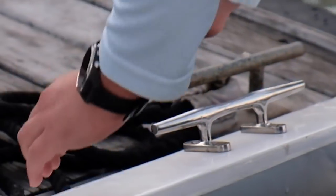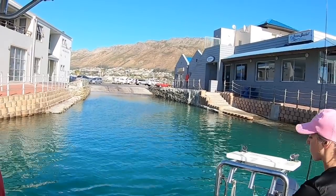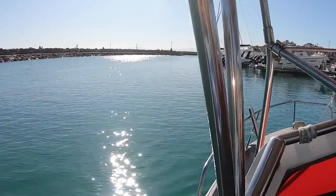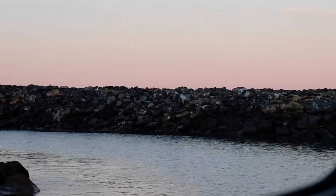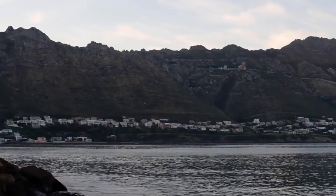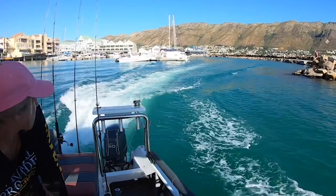Going on a mackerel mission now. We just had a lack of launch — perfect flat weather, no wind. Let's see what we're gonna catch. Hopefully there's still some mackerel around and we're gonna go look for them. Lovely weather.